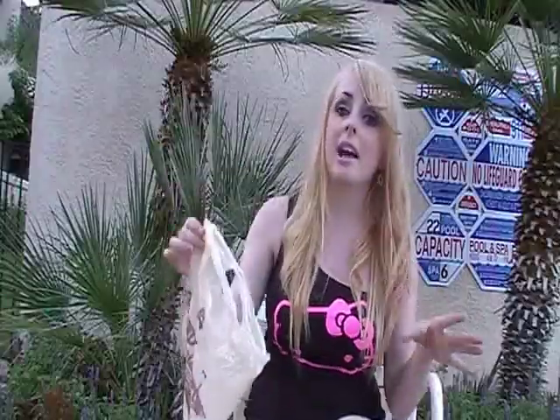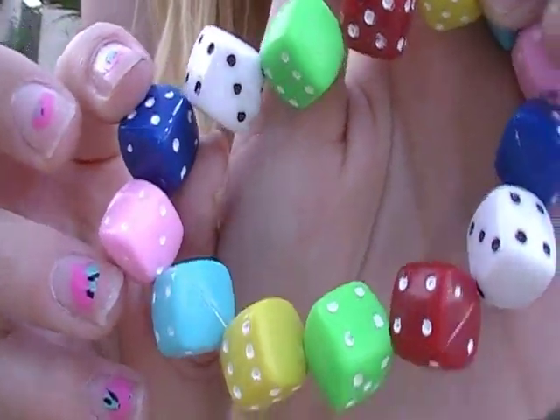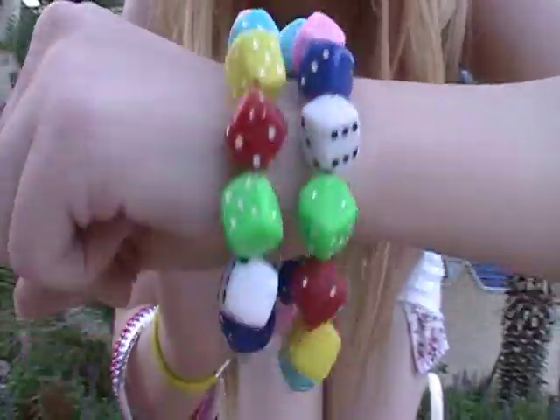The first place we went was we walked on the strip and I went to a store called Grand Canyon Experience. I got two bracelets — they were $1.98 each, and they each look like this. They just look like this on and I thought they were so adorable.